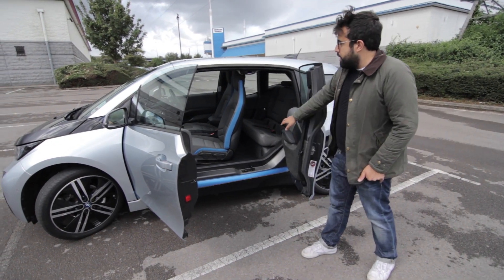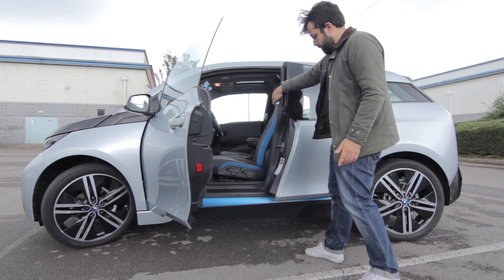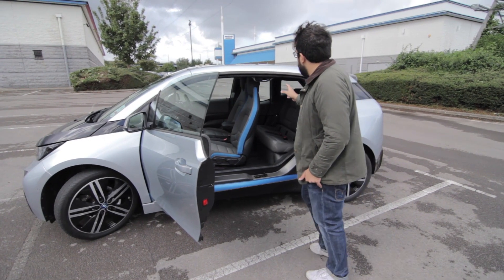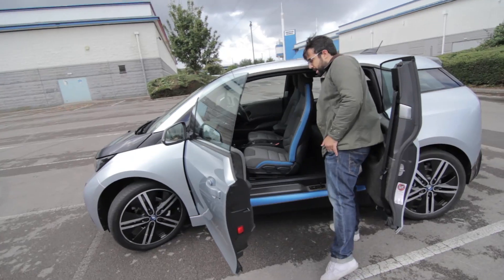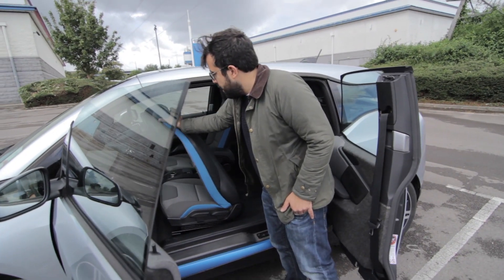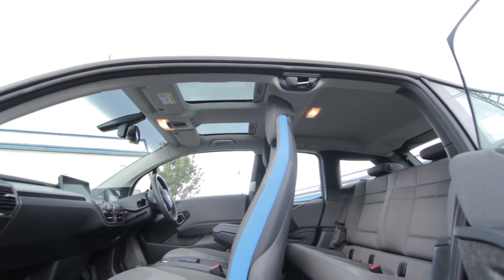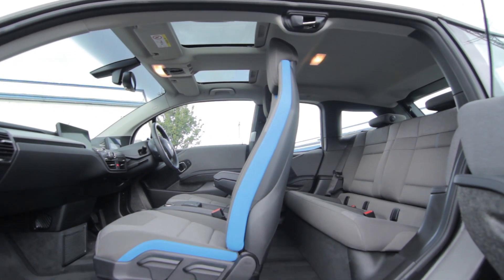That means they can do things like remove the central pillar, which gives you these great little suicide doors. They're not the most practical because you don't get much space to get in, but you can pull the chair back to get through. It also means that the transmission tunnel, which would normally go through the middle and take up a lot of space, has gone.